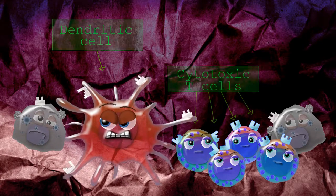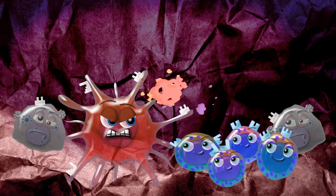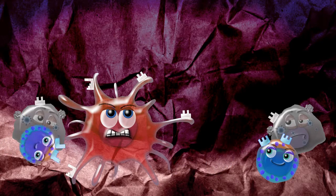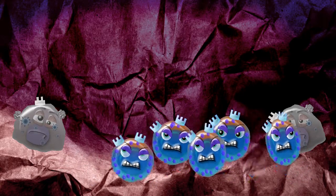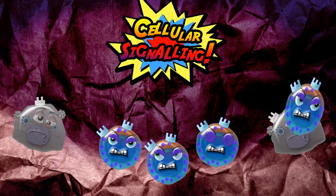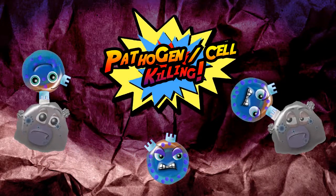Cytotoxic T cells are made with lots of small variations, and become activated when they meet an antigen-presenting cell which is presenting the antigen for which that T cell is the perfect match. The activated T cell then divides to make a clone army that sends signals to other cells.